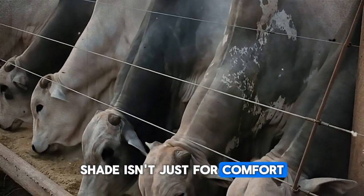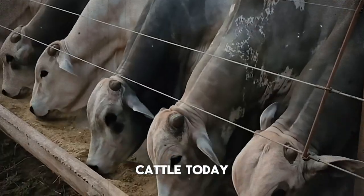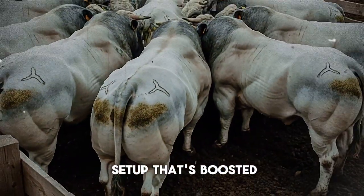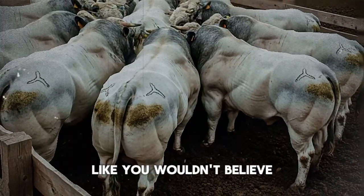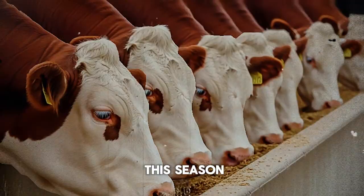Shade isn't just for comfort—it can be the secret weapon to bulk up your fattening cattle. Today I'm revealing the shade setup that's boosted growth in Hereford bulls like you wouldn't believe. Stay tuned, the right shade might be your game changer this season.